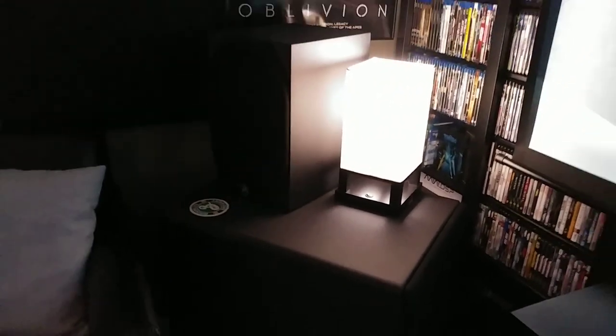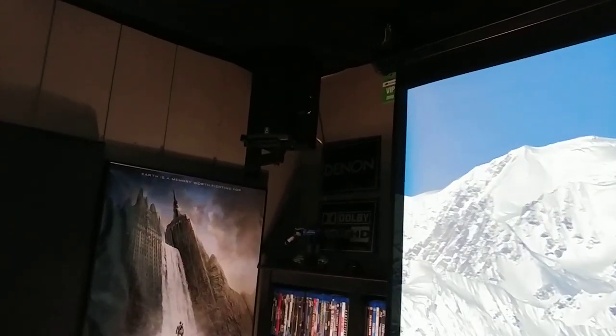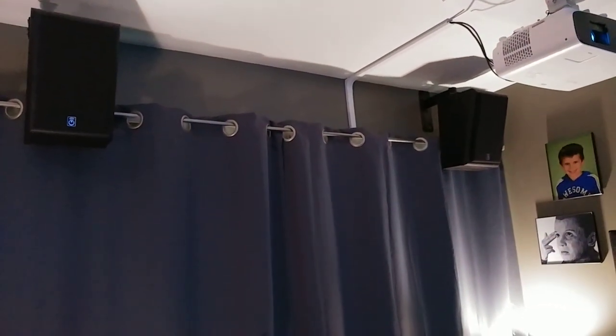I got two PSA S360-01 sealed subwoofers. I really like them, nice small footprint. For the height channels, I have some Volt 6 speakers, which I made to look like little miniature PSAs. So they work out really nice. They actually blend really well with the PSAs. Got one over here is my left, my right surround. There's my rear S360-01. Got the rear heights, also made to look like little miniature PSAs.